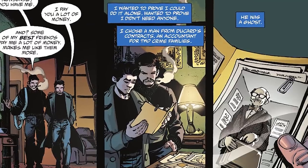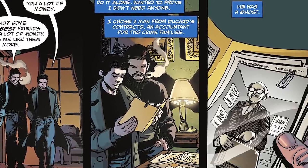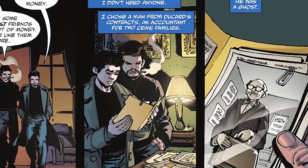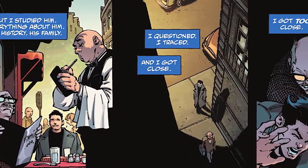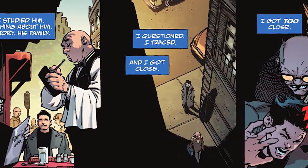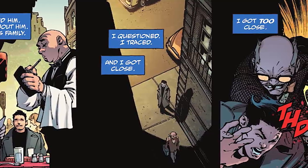I have to pause because Descartes is telling Bruce, 'You can't do it all on your own, kid. It's good to have friends who have your back.' Which is definitely a big reason why Bruce ended up with the Bat family and working with other people like the Justice League. As Bruce continues to narrate, he says he wanted to prove he could do it alone. He chose a man from Descartes' contracts — an accountant from two crime families. He was a ghost, but Bruce studied him, his history, his family. He questioned, he traced, and he got close. He got too close, and underestimated the target.